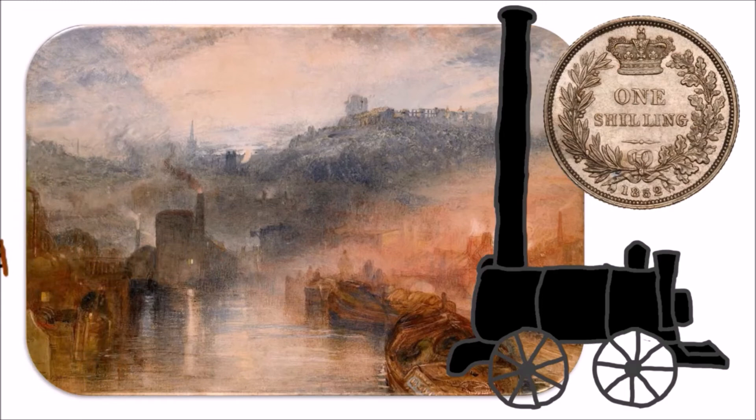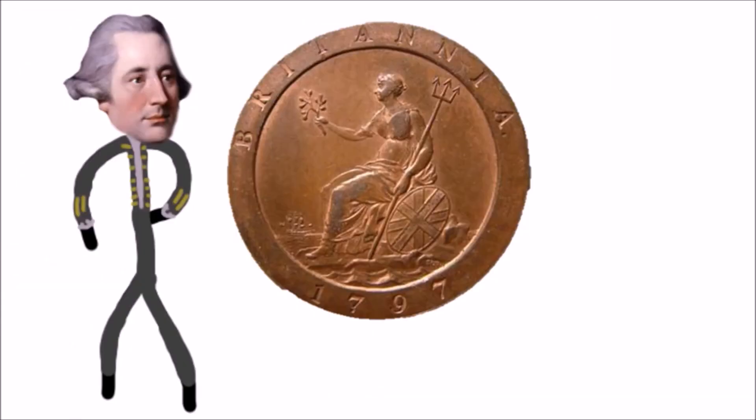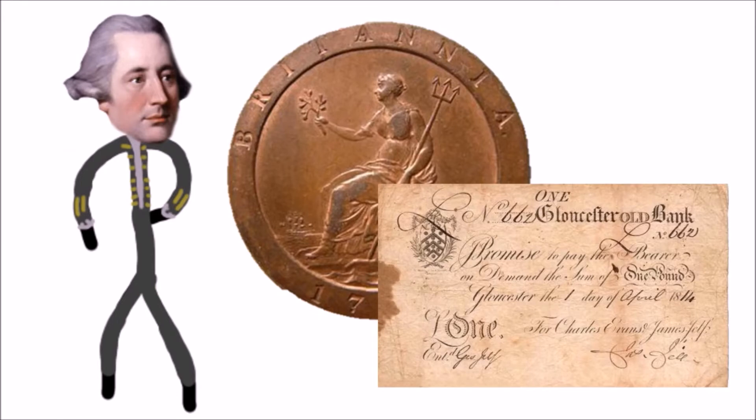Copper coinage also took off in the mainstream during this time, with silver money becoming less popular. Britain was also facing a silver shortage, which edged copper coins on even more. On the same date — 1797 — the first banknote was invented and issued. These first British banknotes were the first to be invented and circulated in Europe, though it should be noted that the Chinese had been using banknotes for thousands of years prior to this.